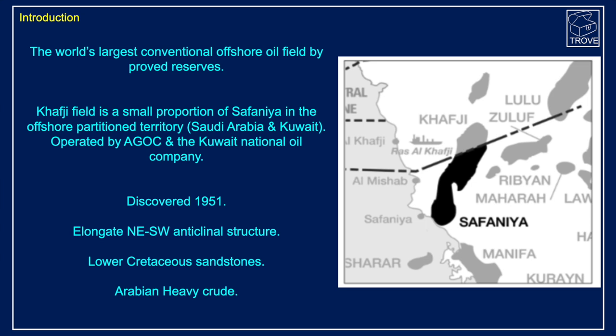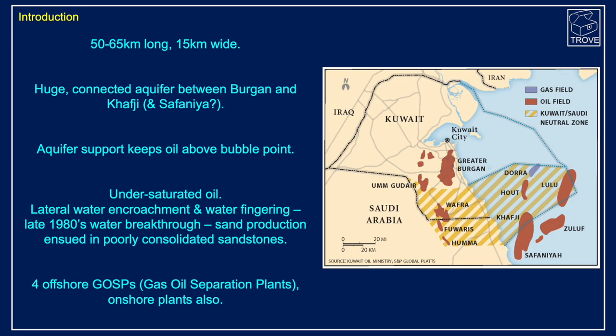Safaniya was discovered in 1951. It's an elongate northeast-southwest anticline, and the sands are Lower Cretaceous. It produces Arabian heavy crude. Most of the field is offshore, and it's of the order of 50 to 65 kilometres long and up to 15 kilometres wide.